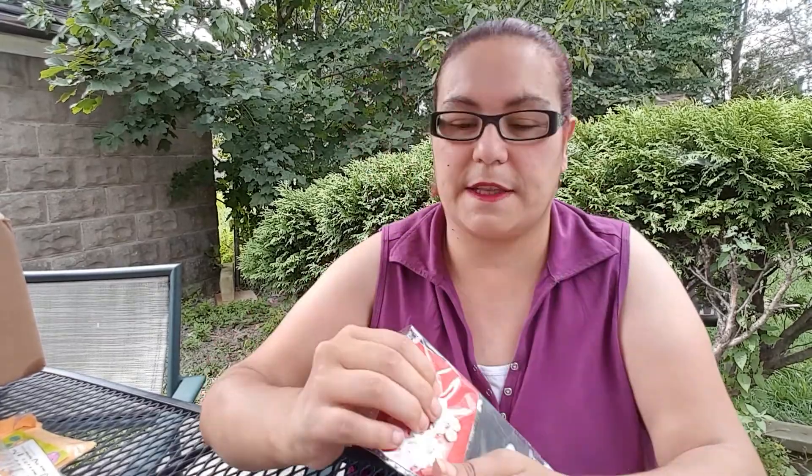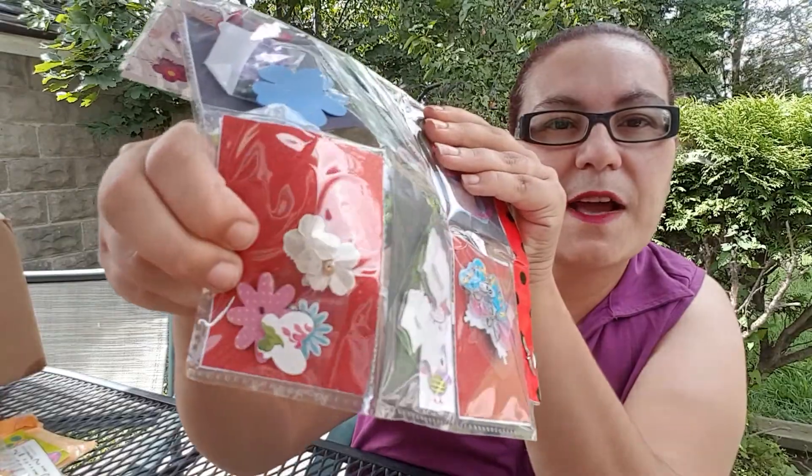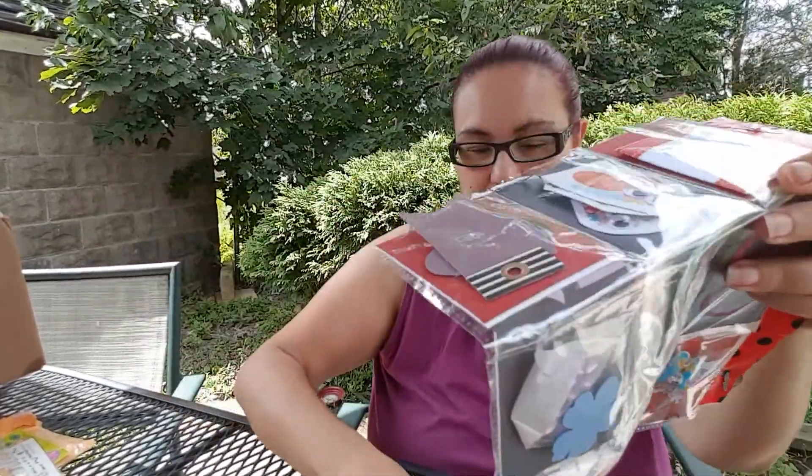And then my last pocket — I can barely take it out, but I'll show you guys here. It's like these little stickers and flowers. That's all she sent me — that's beautiful, Jessica. Thank you so much for your pocket letter and the goodies. Look at that, guys — I love it!